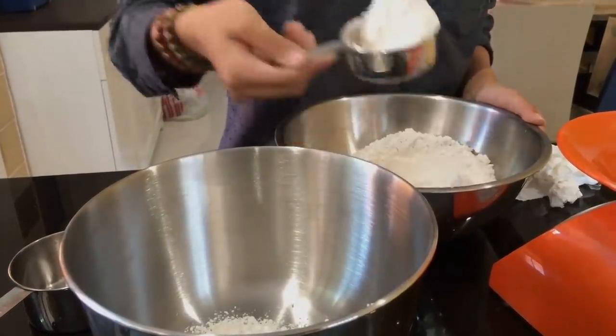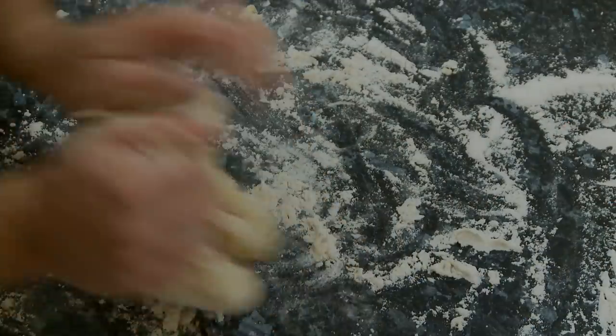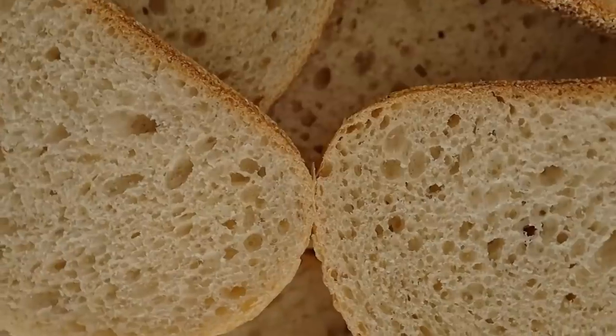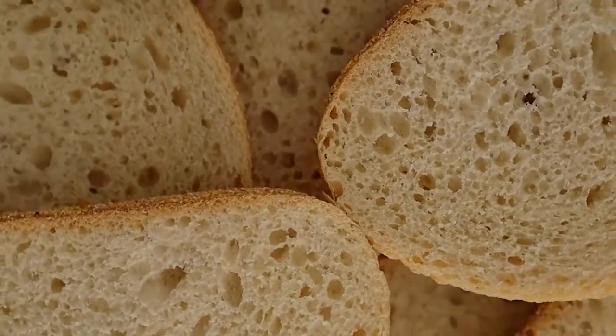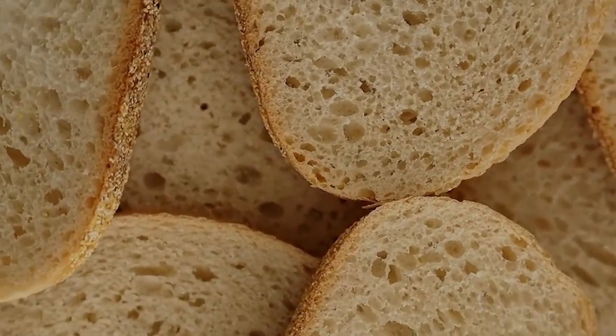Number 5: Flour. On the same note, having flour around is also a very good idea. Unlike pasta, you can use flour to cook just about anything with very few other ingredients. With flour, you can already make bread, and as we all know, bread is really all you need to survive.